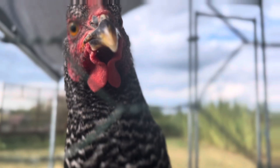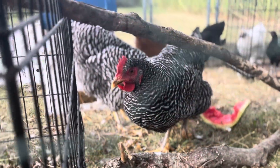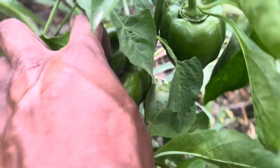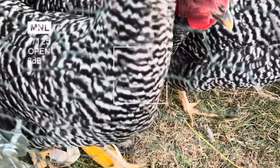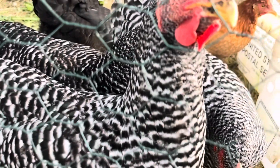That watermelon was from the garden — it was actually my lunch today, so I gave them the rind because I know they love it. That corn is from the garden too, which is awesome. I'm also tossing in a bell pepper.